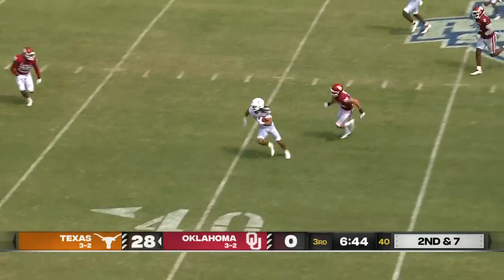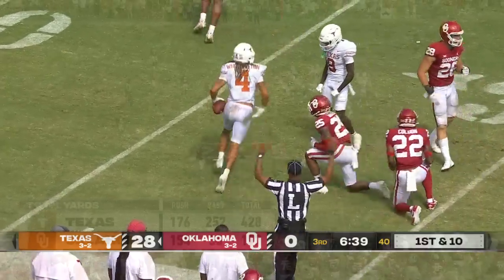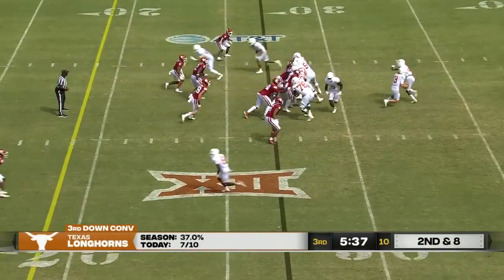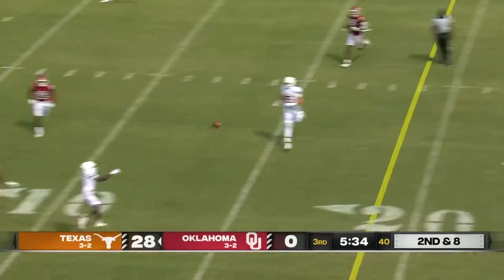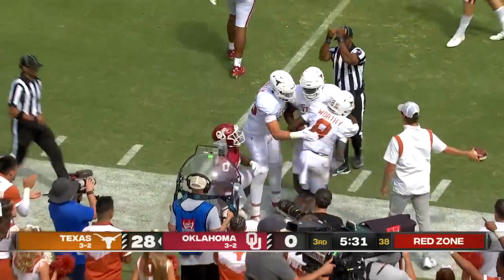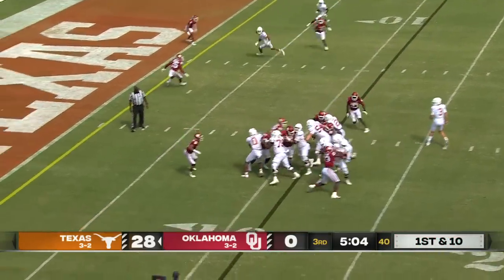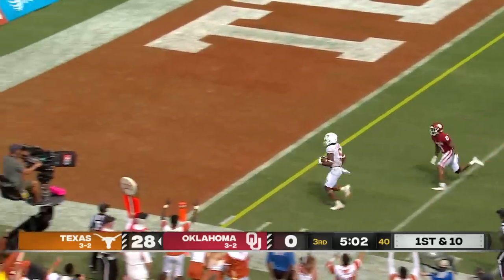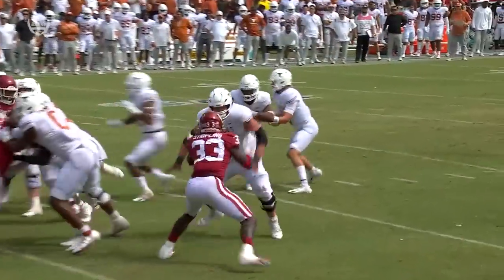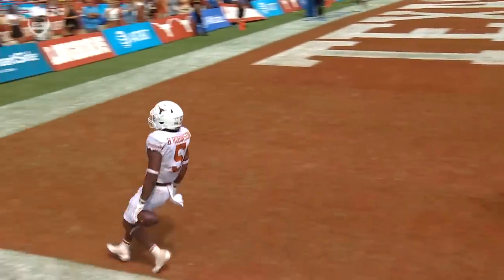Second and seven, Ewers easily goes to Whittington for another first down, and they're inside the 30. Watching the effort on this drive in particular will be very valuable to see who's with you and who's against you down the road. Bijan Robinson — and he's going to walk it right in. He's got 128 yards and two touchdowns today.